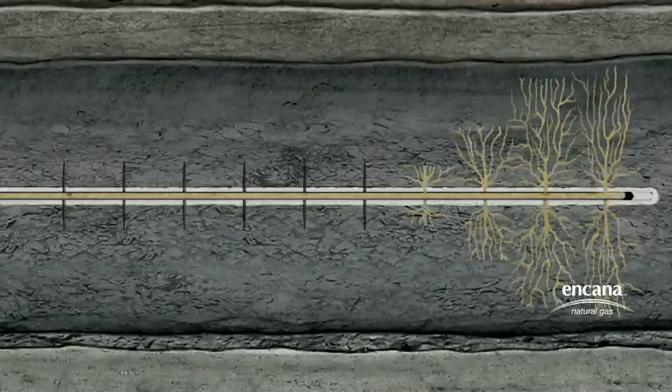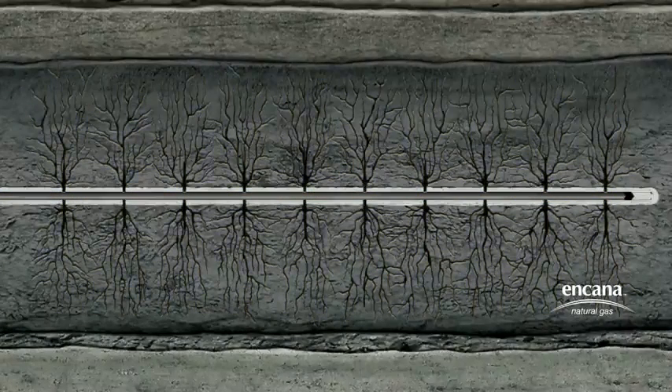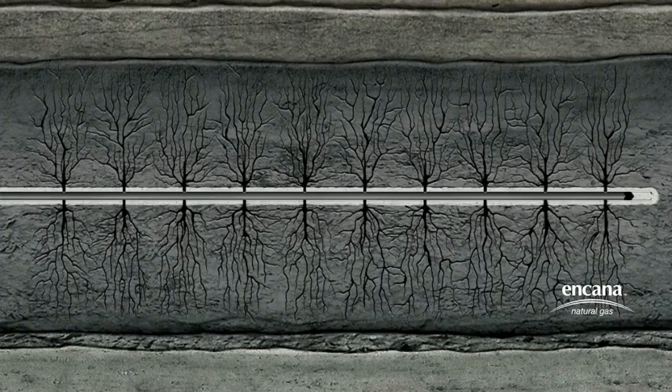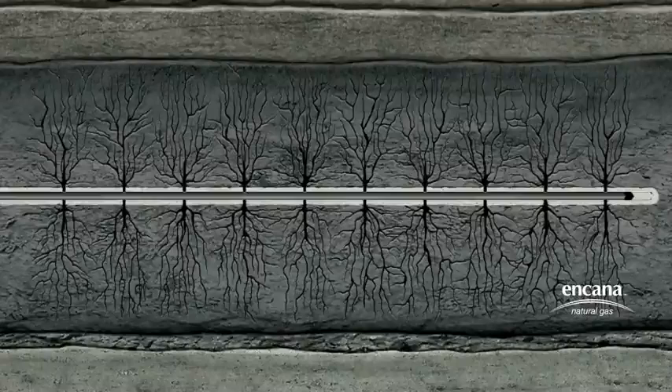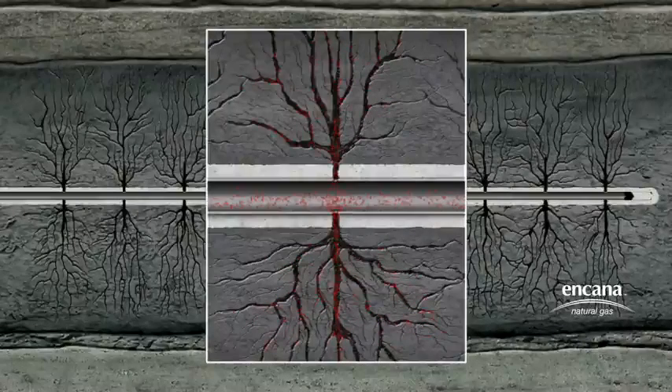As the mixture is forced out through the perforations and into the surrounding rock, the pressure causes the shale to fracture. Similar to hitting a windshield with a hammer, it shatters in all directions back to the point of origin in a controlled fashion. This fracturing creates a fairway connecting the reservoir to the well and allows the released natural gas to flow to the wellbore.